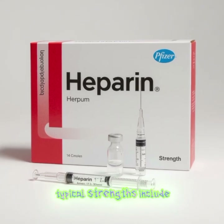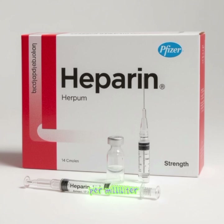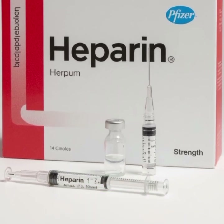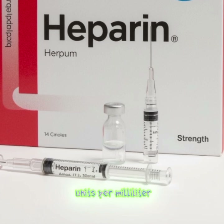Typical strengths include 1,000 international units per milliliter, 5,000 international units per milliliter, and 10,000 international units per milliliter.